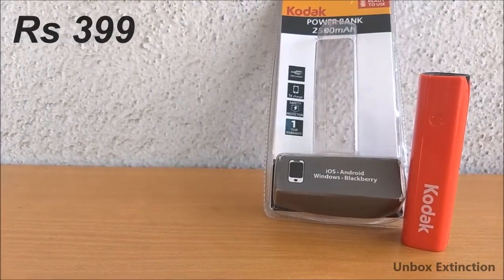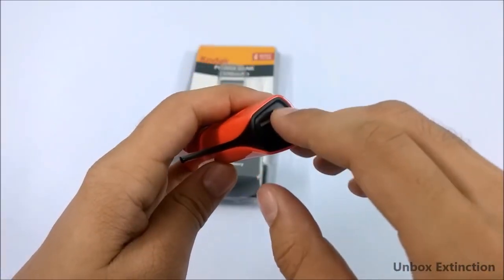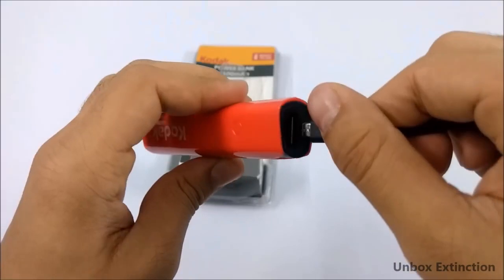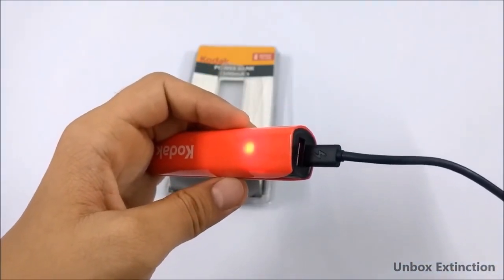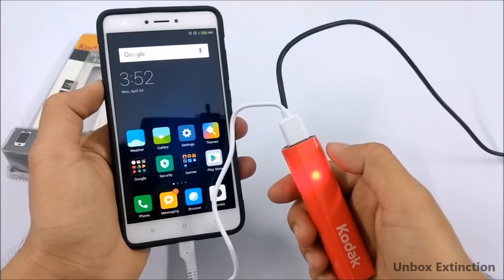Number four is the Codec 2500mAh power bank and it costs 399 rupees. It's a very simple type of power bank — it has a USB port and its output is 5 volts 1 ampere. From here you can charge it and its input is also 5 volts 1 ampere. It takes around 2.5 hours to get fully charged and it supports pass-through charging, which is good at this price point.